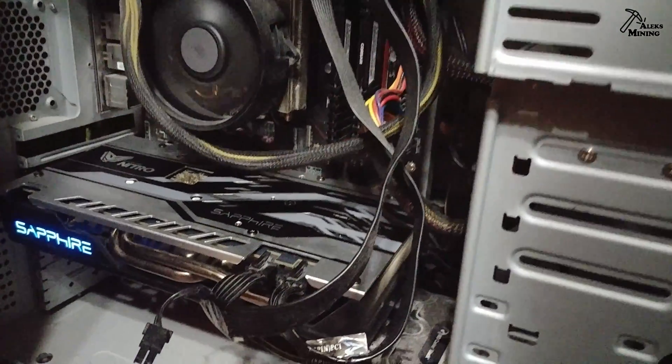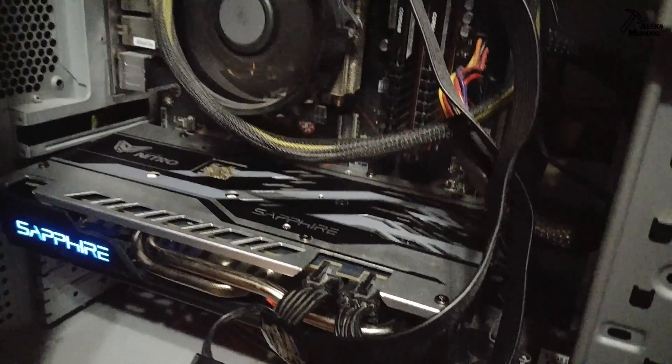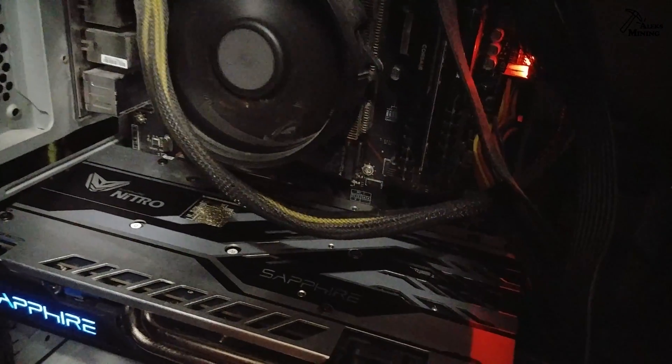I've started the PC, the LED lights up, the fans again are not spinning and no signal. On the motherboard there is an error — the red light is a VGA error, so the GPU apparently is not working.